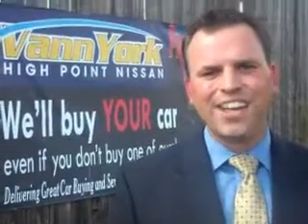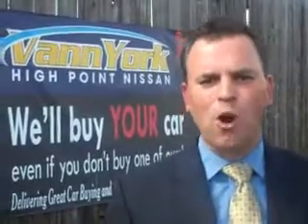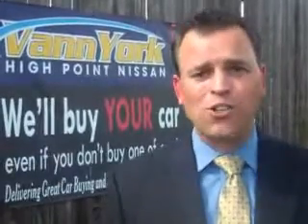Hi, this is Trey Powell, General Manager at Van York's High Point Nissan. Every used car we sell comes with a warranty, roadside assistance, and a Carfax guarantee. We only sell the best used cars, trucks, vans, and SUVs.